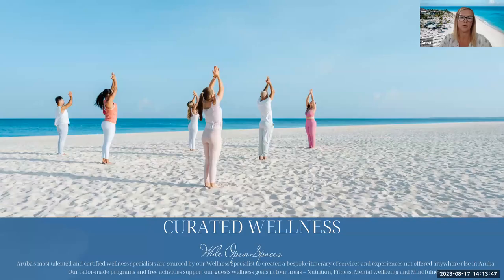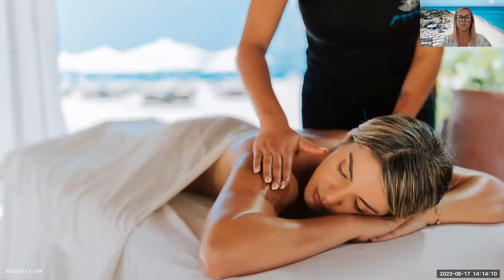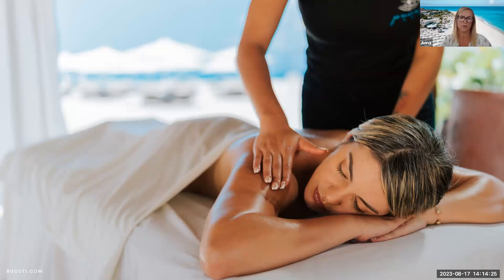We offer a curated wellness programme with daily complimentary activities such as Tai Chi, yoga, Pilates, meditation and beach walks. For those wanting more, we work with wellness specialists across the island to tailor a programme in four areas: nutrition, fitness, mental well-being and mindfulness. We have a small spa facility with two treatment rooms, and we've just received planning permission to build a brand new two-storey spa with a new pool. We also offer beach cabana treatments and couples treatments. All our gym equipment is fully sustainable — it delivers energy back to the grid. We have a really great gym with bikes, elliptical trainers and cross trainers, plus a meditation hut for our wellness activities.